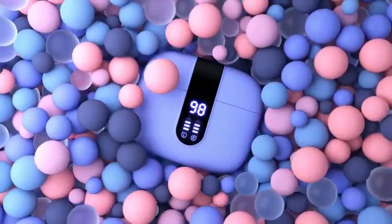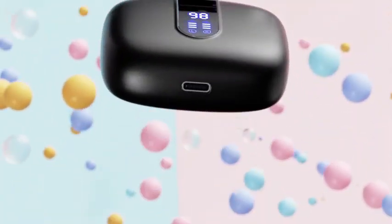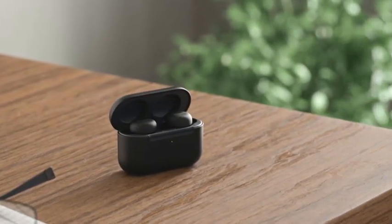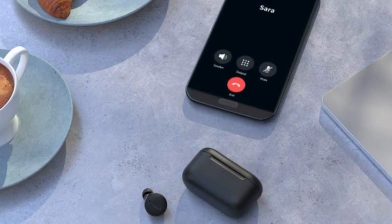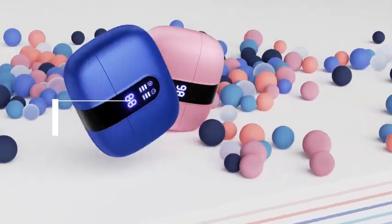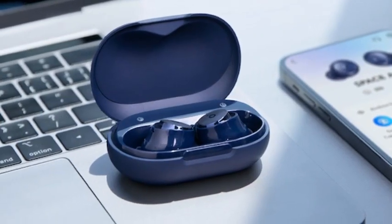Hey everyone, welcome back to our channel. Today, we're diving into the world of wireless audio to bring you the top 5 best Bluetooth wireless earbuds in 2024. Whether you're a fitness fanatic, a music lover, or a podcast enthusiast, we've got something for everyone on this list. If you want to know about the price and other information, be sure to check the link in the description below. So without further ado, let's jump right in.